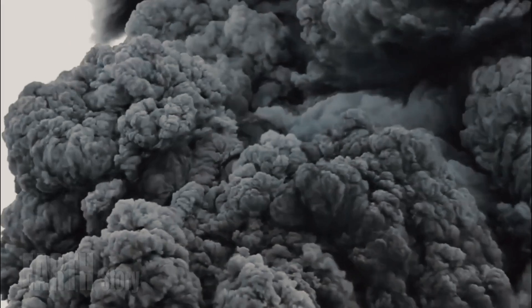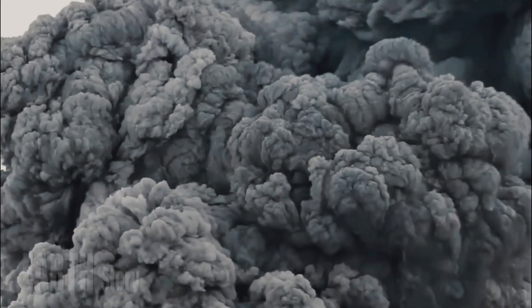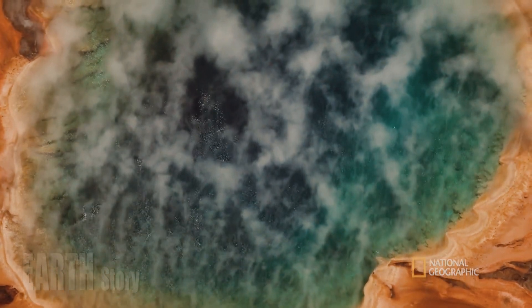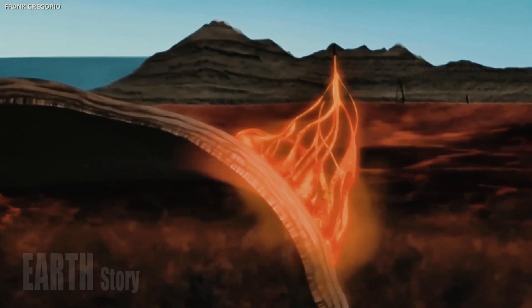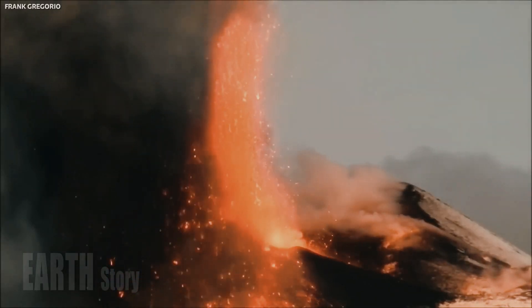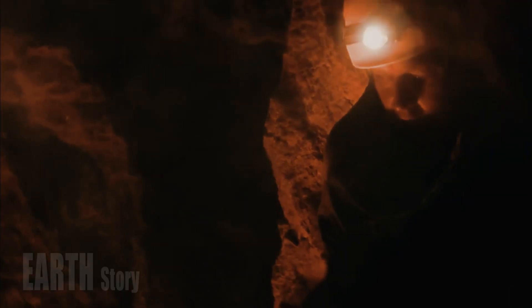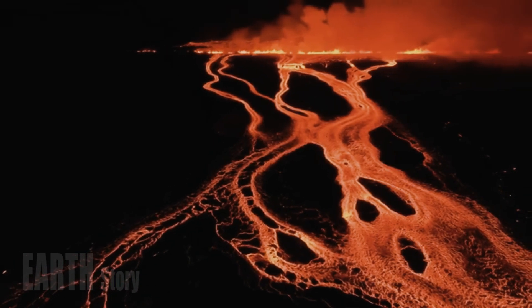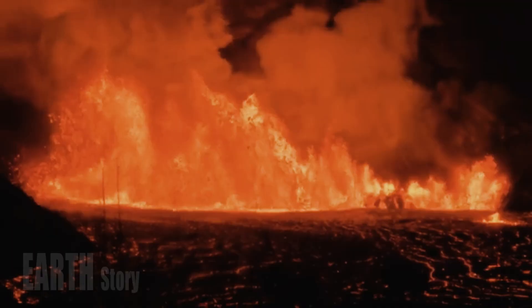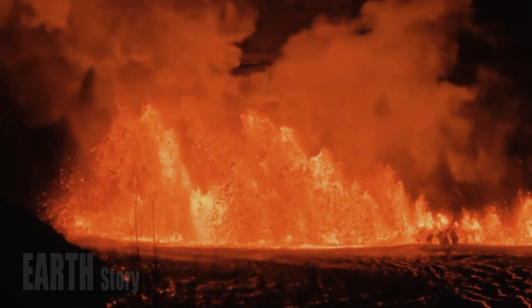The discovery itself doesn't increase the chances of an eruption, which is driven by the emptying of the shallow chamber. But the deeper chamber means that the shallow chamber can be refilled over and over again. "Knowing that you have this extra reservoir tells you that you can have much larger volumes erupting on a relatively short time scale," said co-author Victor Tsai, a geophysicist at the California Institute of Technology in Pasadena.